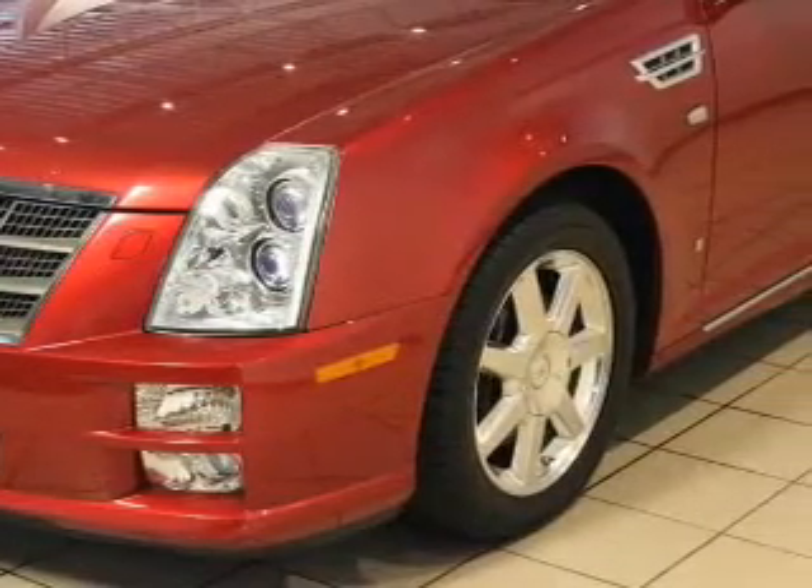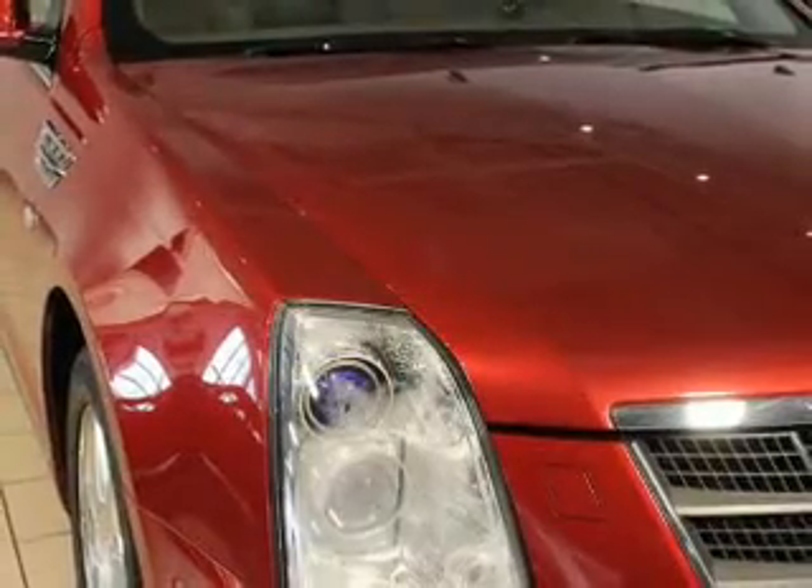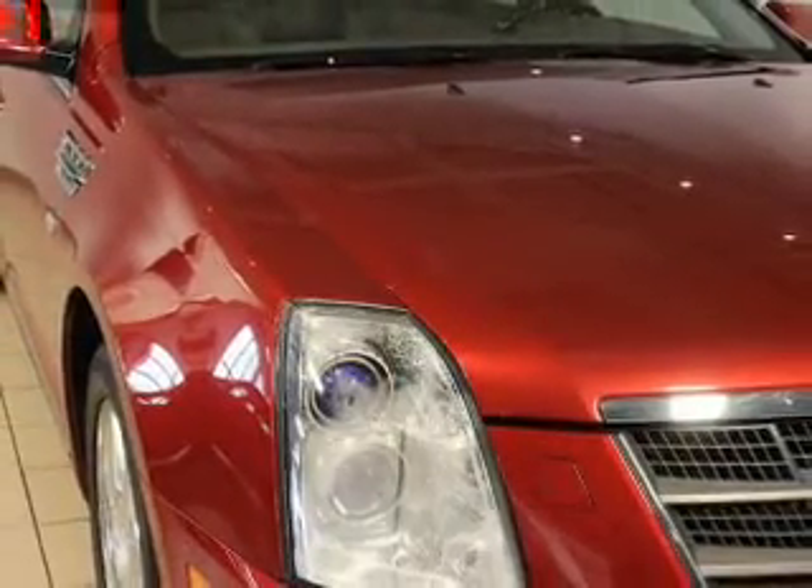Treat yourself to the splendor of a premium sound system. You will appreciate the safety feature of anti-lock brakes. Enjoy the comfort of dual temperature controls.